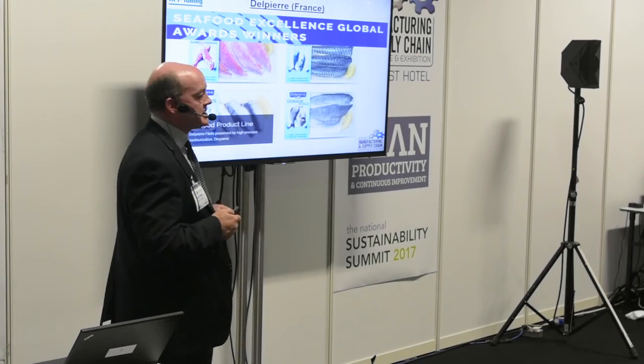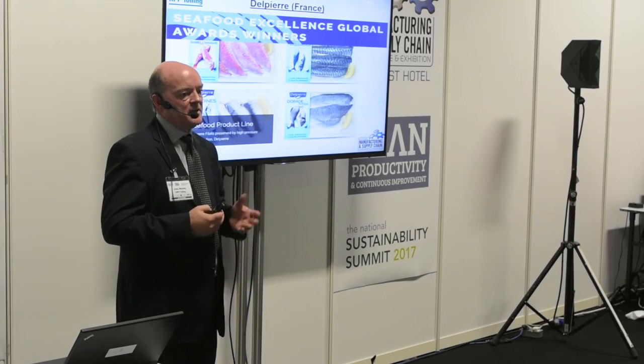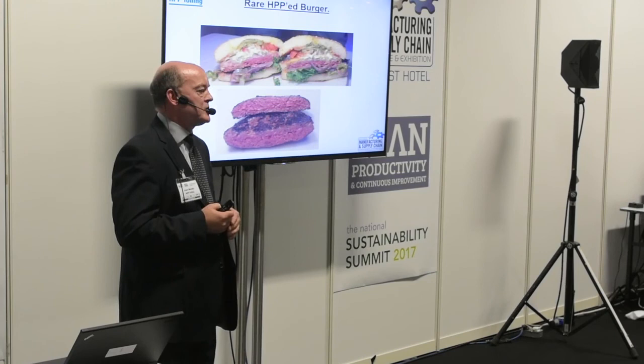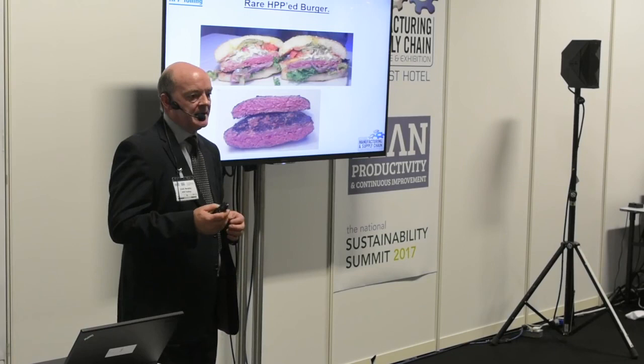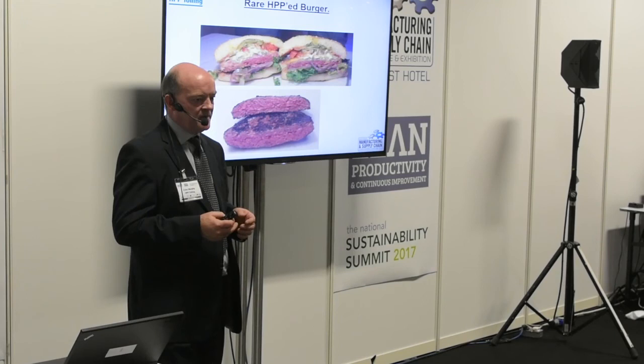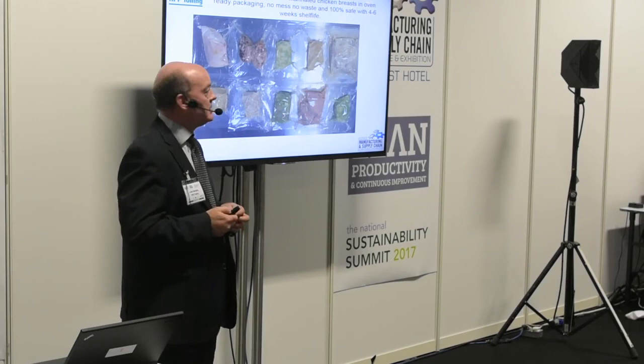Fish products also work very well with HPP. This is a product from France — skin-packed HPP fresh fillets with a normal shelf life of five to seven days, extended to three weeks with HPP. Rare burgers are another application — there's big consumer demand, but the issue is potential pathogens. With HPP, we treat the burgers beforehand to ensure no pathogens are present, allowing the burger to be cooked safely and served rare. We're also currently working on chicken breast fillets in ovenable ready packaging with a four to six week shelf life — fresh chicken ready for the oven.